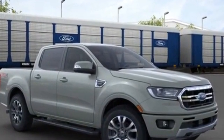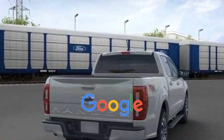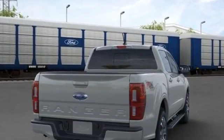ABS, power locks, heated front seats. This is a top rated dealer. We'll help you find exactly what you're looking for.